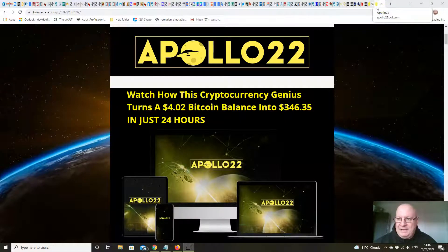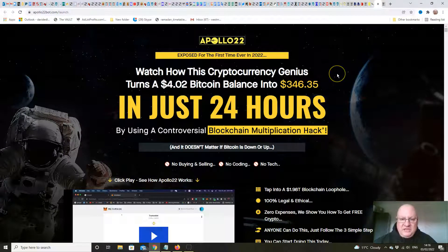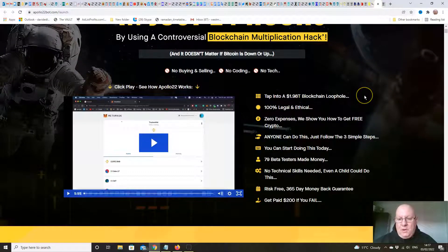With that disclaimer out of the way, let's have a look at the sales page. Exposed for the first time ever in 2022: watch how this cryptocurrency genius turns a $4.02 Bitcoin balance into $346.35 in just 24 hours using a controversial blockchain multiplication hack. It doesn't matter if the market's going down or up — no buying and selling, no coding, no tech. Tap into a $1.98 trillion blockchain loophole. 100% legal and ethical. Zero expenses — they show you how to get free crypto. Anyone can do this; just follow three simple steps. 79 beta testers made money. All you have to do is press a button that says up or down.